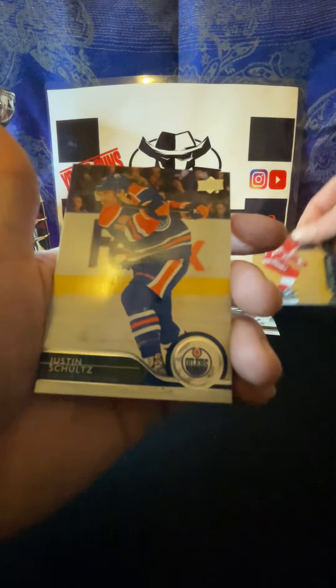Kyle Turris. Kyle Turris - okay yeah, so I said that Tyler Ennis was making his Oilers debut, it's actually Kyle Turris. Oilers fan - kind of dropped the ball on that one.